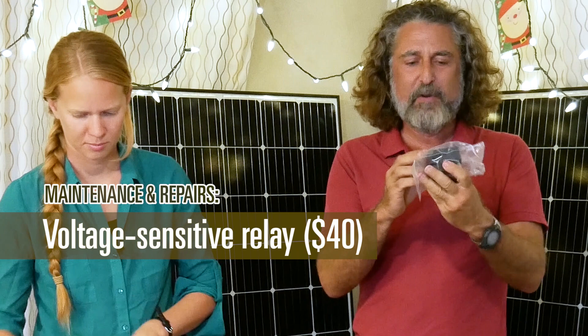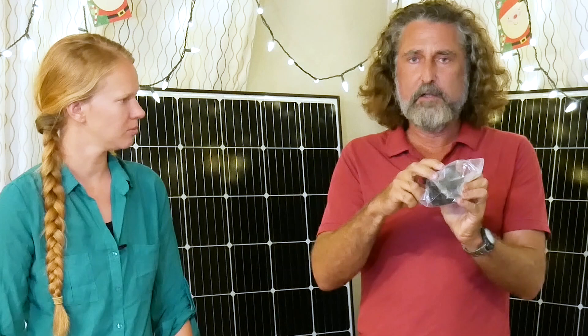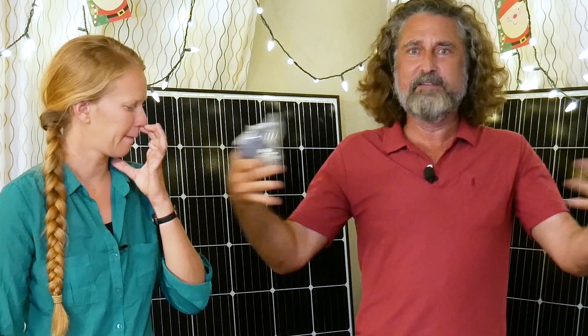This is called a voltage-sensitive relay — it's industrial stuff and really inexpensive. They sell the same thing at West Marine for well over $100, but this is just the same thing. I've used these before on the boat. This one will be used between the engine starting battery and the house batteries — when either of them is getting a charge for whatever reason, it brings them together so they all share the wealth.